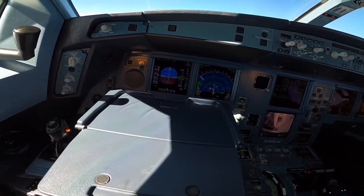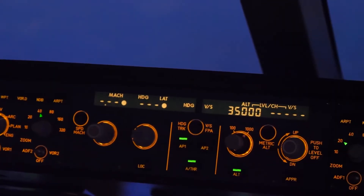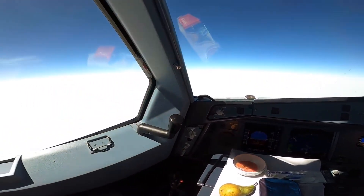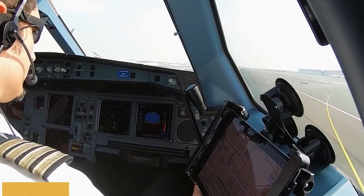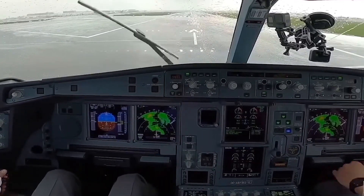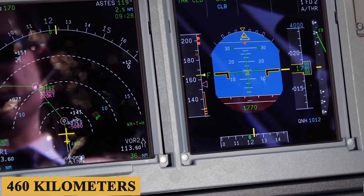For navigation, the A330-800 uses a multi-mode receiver that integrates the instrument landing system, microwave landing system, and GPS. This multi-faceted approach ensures that pilots have the most accurate and reliable navigational data at their fingertips. Safety is enhanced by the Traffic Collision Avoidance System and the Enhanced Ground Proximity Warning System, both essential in crowded airspaces and challenging terrain. Additionally, the aircraft features weather radar that can detect turbulence up to approximately 250 nautical miles or 460 kilometers away, offering an additional layer of safety.